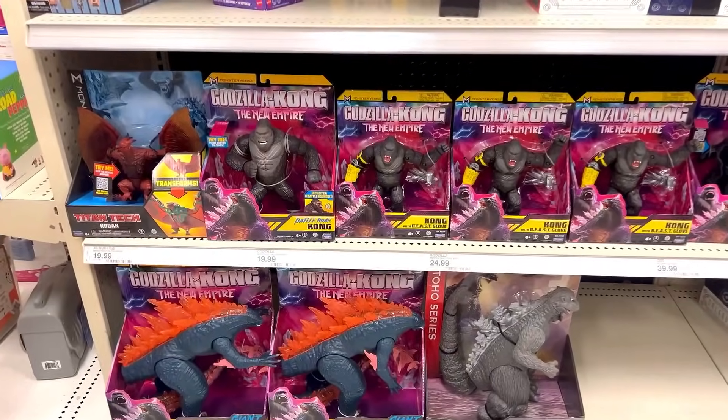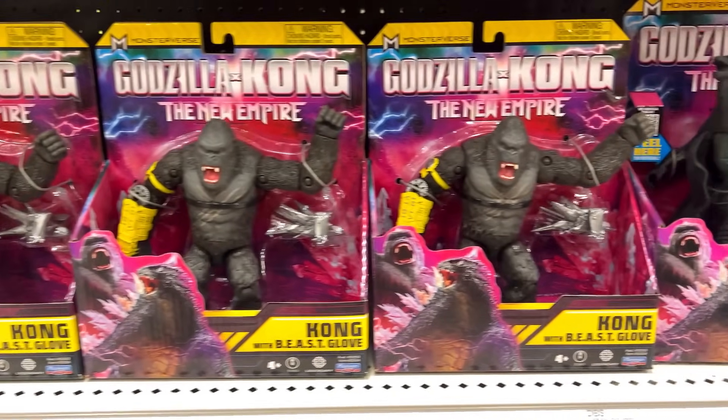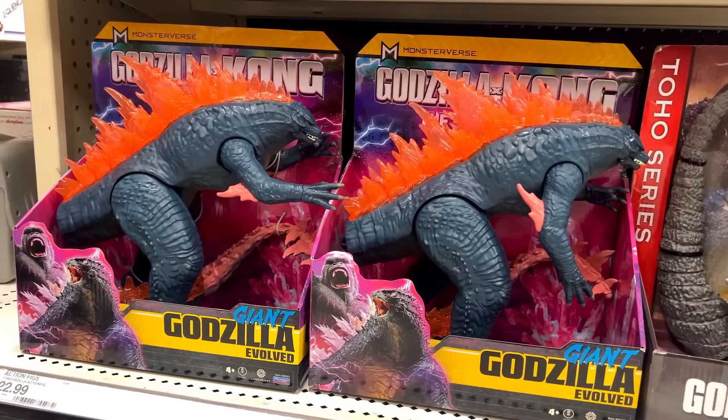This Target had a great selection of Godzilla x Kong toys. It's really cool seeing Godzilla x Kong toys on the shelves once again. Even though I got most of them, it's still fun to see.